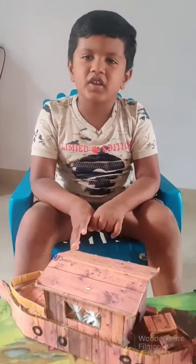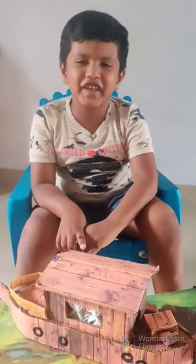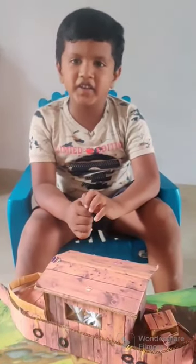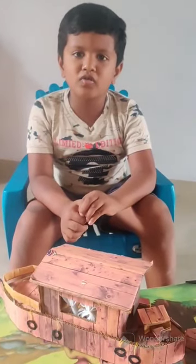I am practicing. There are many types of houses such as hut, tent, villa, tree house, boat house, and etc.